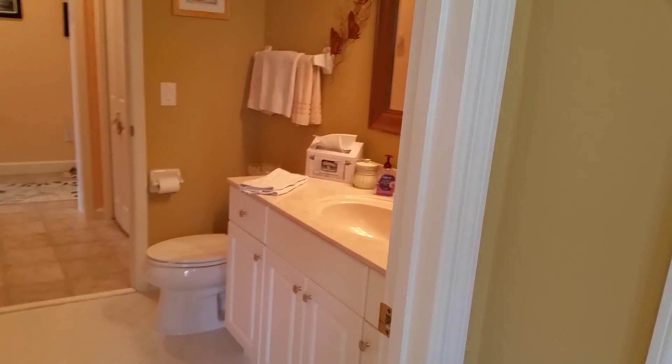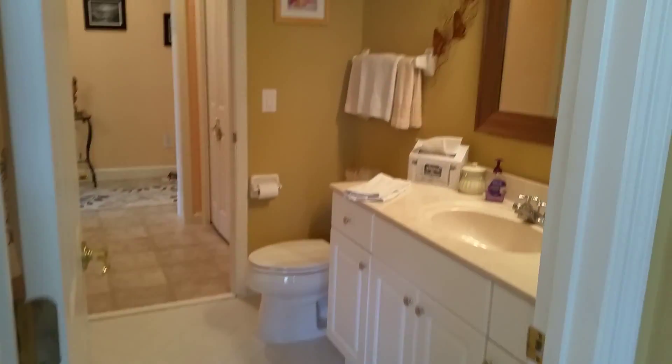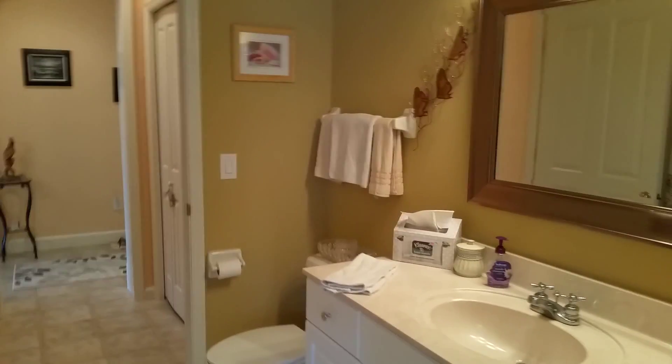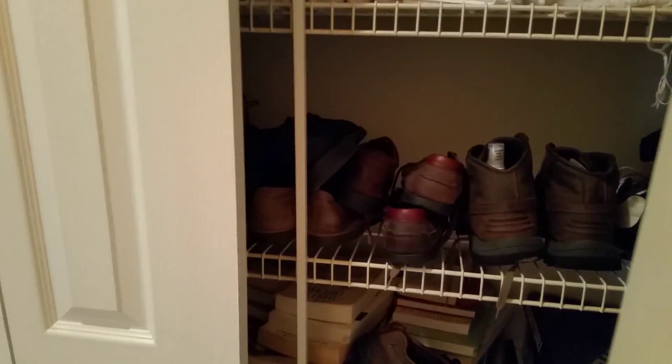Coming out of the master and continuing through, you have bedroom number three — a very nice size room with very nice closet space. It goes right into another bath that is considered your guest bath, but it is part of this room as well, so in a sense all of the bedrooms have their own baths. This has a tub, and as I mentioned, there's plenty of storage in this house, which makes it really nice.